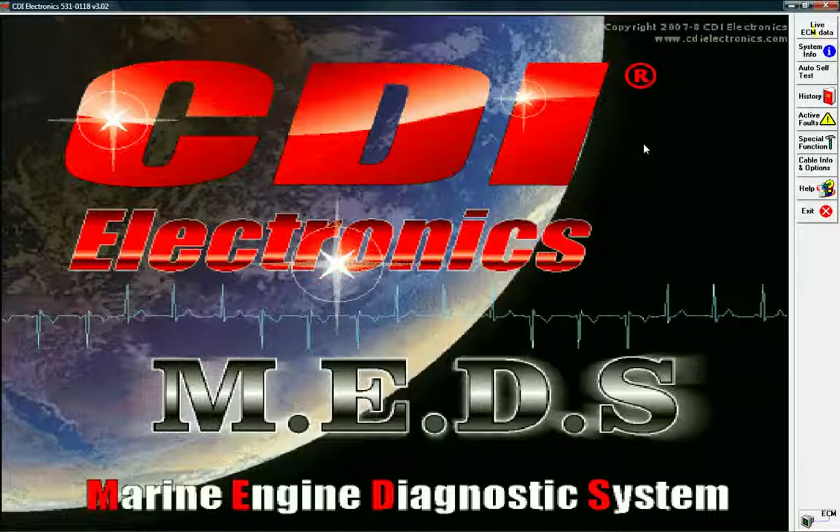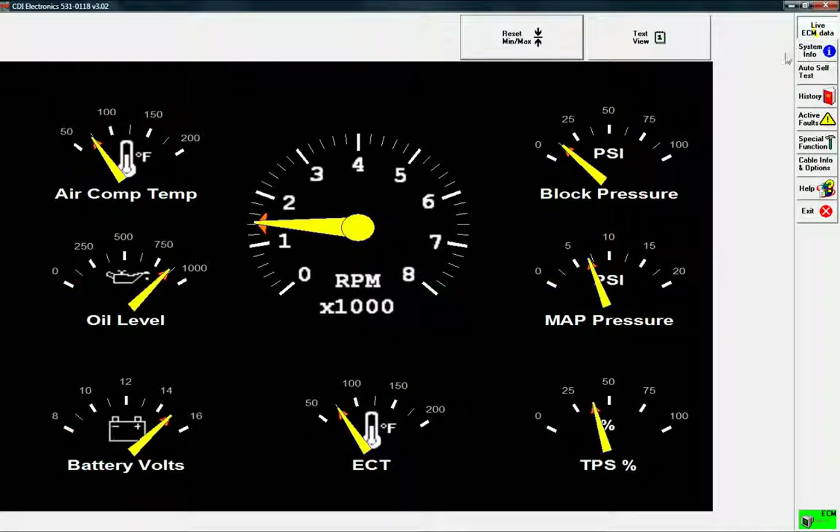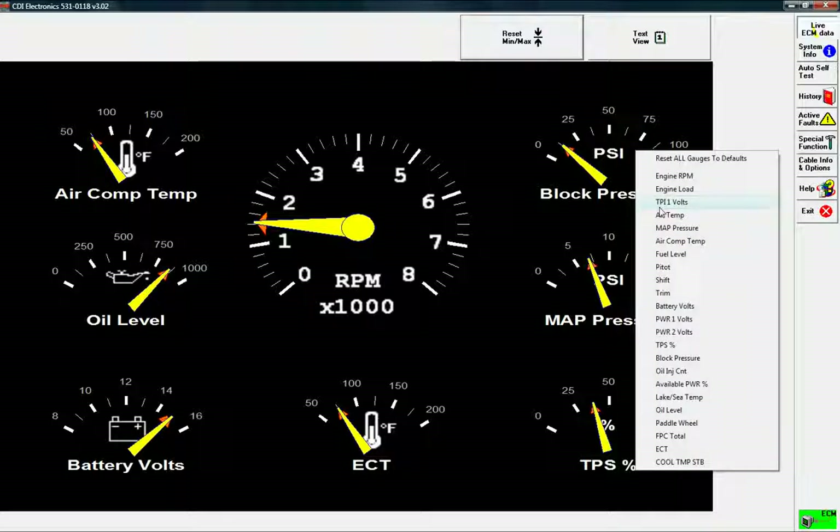One of the first features you will notice about MEDS is how easy it is to use. MEDS unlocks the data stored in the marine engine's control module, helping you find the source of a problem quickly, saving you time and money. MEDS arms you with valuable information about the integrity of whatever engine it is connected to. Live ECM data is displayed real-time on a dynamic dashboard that features 20 different analog and digital gauges for precise measurements.